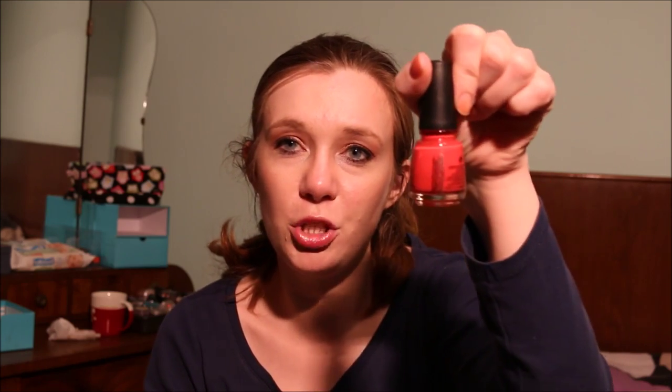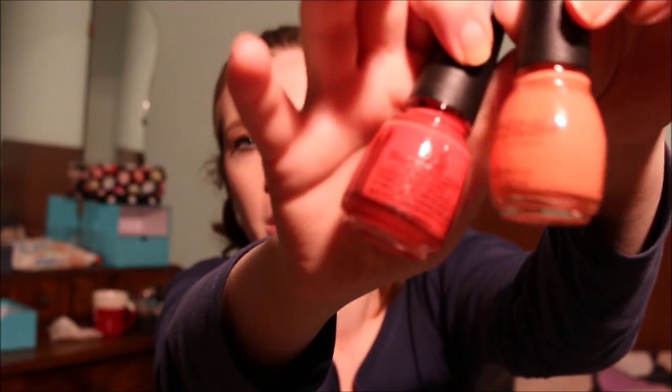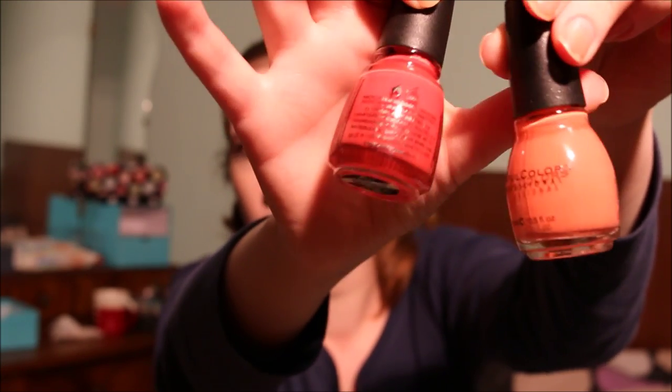The same goes for this China Glaze nail polish — another corally shade. As you can see, Hazard from Sinful Colors is much more orange and this is more coral. So I'm going to pass this one along as well because I just don't reach for it and I have too many nail polishes. Actually, let me reconsider Sinful Colors Hazard — I'll think about that one a bit more.